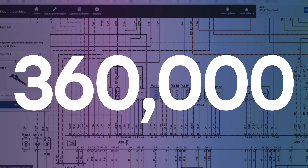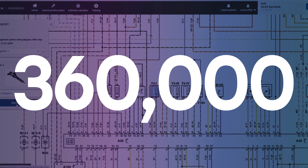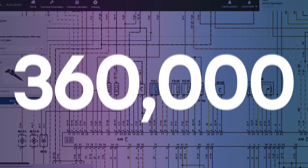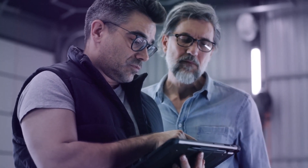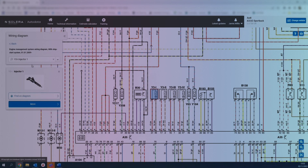With over 360,000 enhanced wiring diagrams at your disposal, troubleshooting auto-electrical problems has never been easier. Our interactive, colour-coded wiring diagrams simplify electrical problem-solving with traceable wire paths and searchable components.